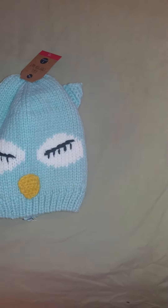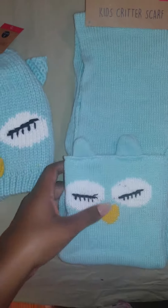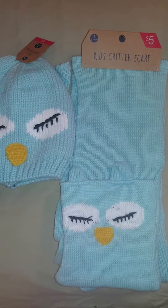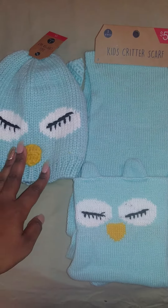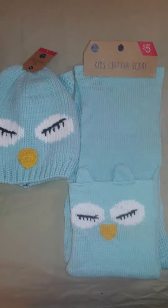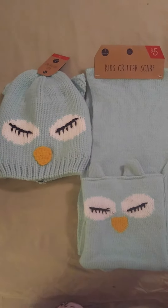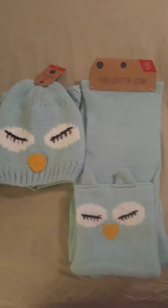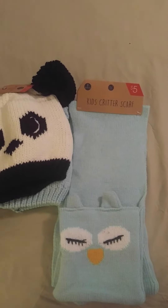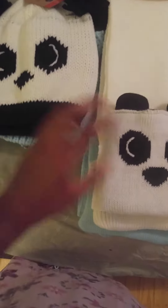These are the scarves from the dollar spot. These were selling really fast. I got my daughter this one — the hats and scarves are five dollars each. I got her a pretty blue one. And then I got my son this panda one; he loves animals, so I got him that.